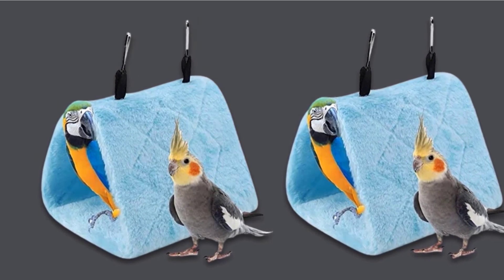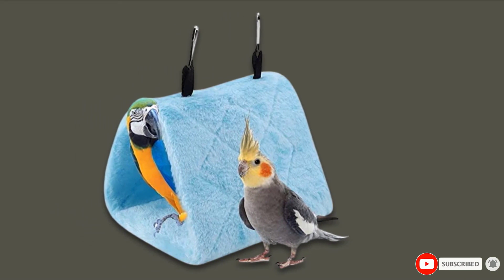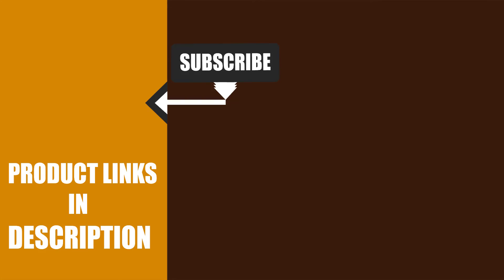That's all for today. We upload pet product review videos every single day, so don't forget to subscribe and hit the bell icon for the upcoming video notification.